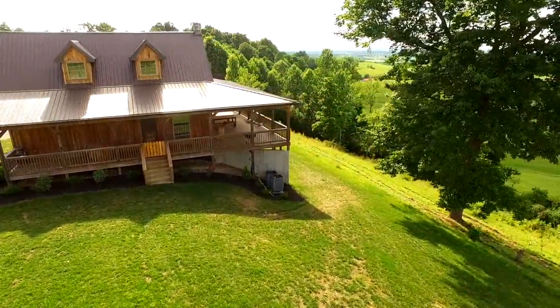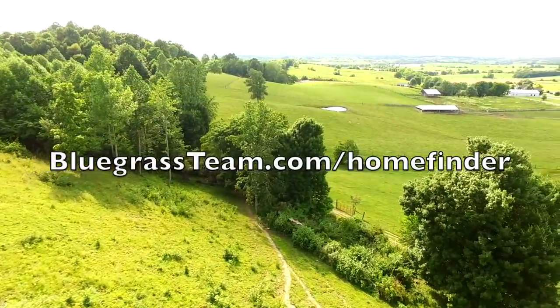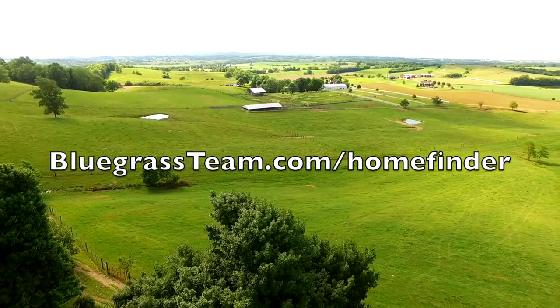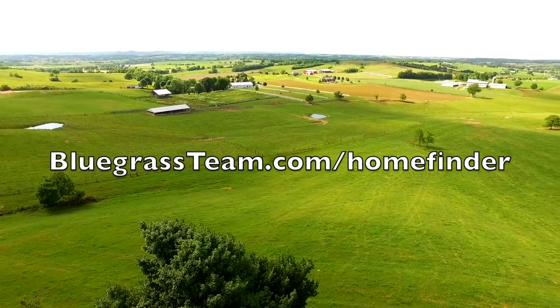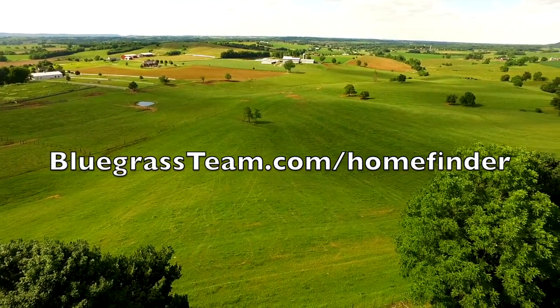Like and subscribe because we've got a number of properties coming on the market that you're going to want to see. Don't forget to go to our website at bluegrassteam.com/blog for the latest properties.